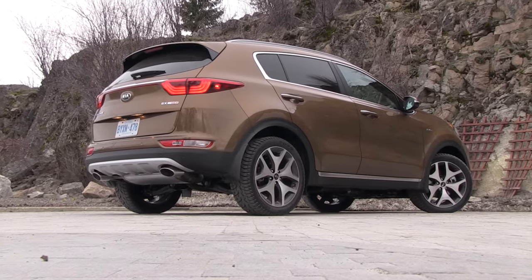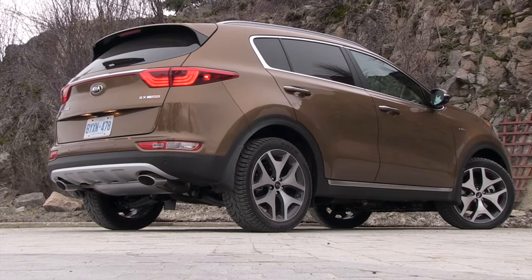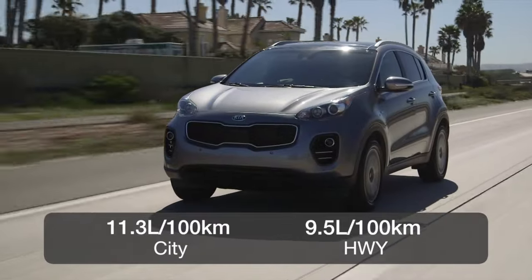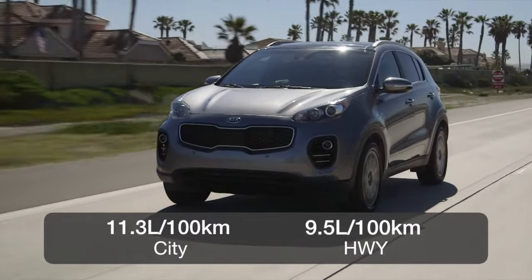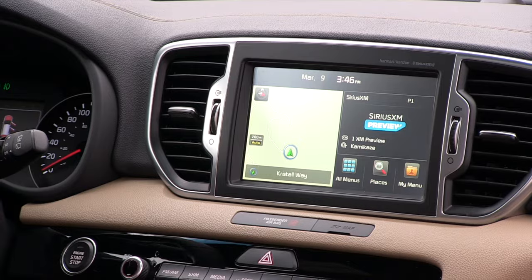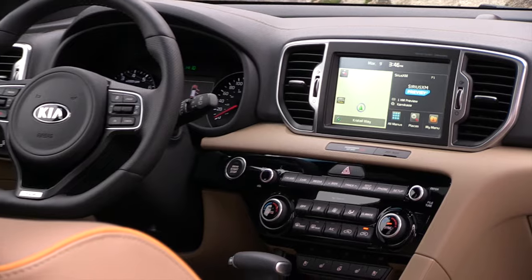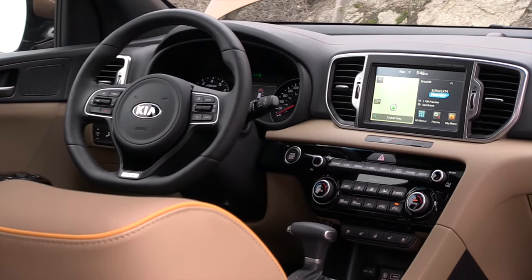The top SX model is the only one that comes with standard all-wheel drive; it's optional on all other trims. Fuel economy is rated at 11.3 liters per 100 kilometers in the city and 9.5 on the highway. The interior is a sportier take on a family utility, with the dash turned slightly towards the driver for a cockpit feel.